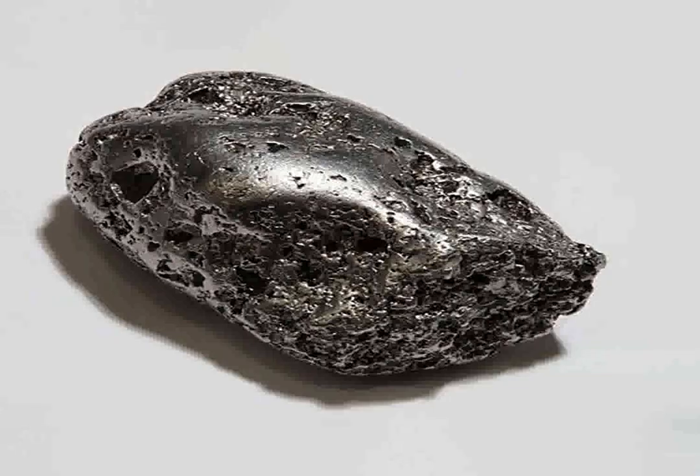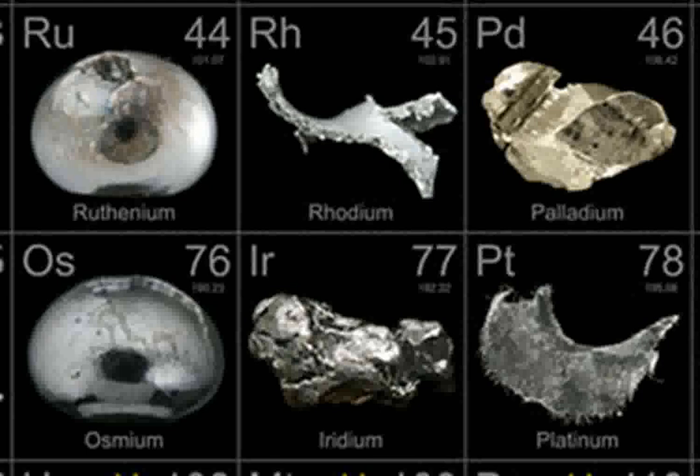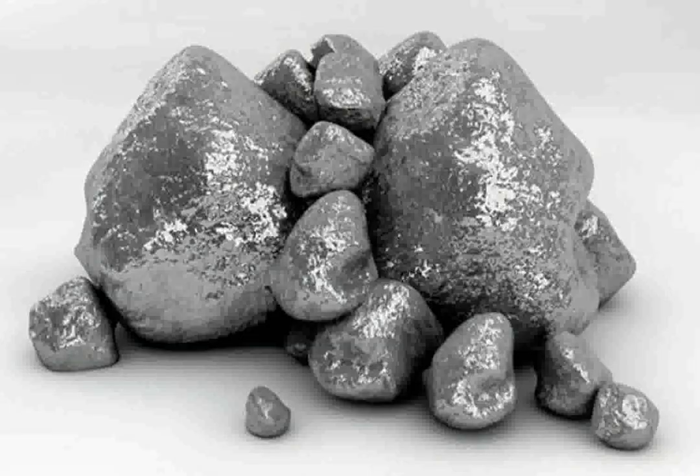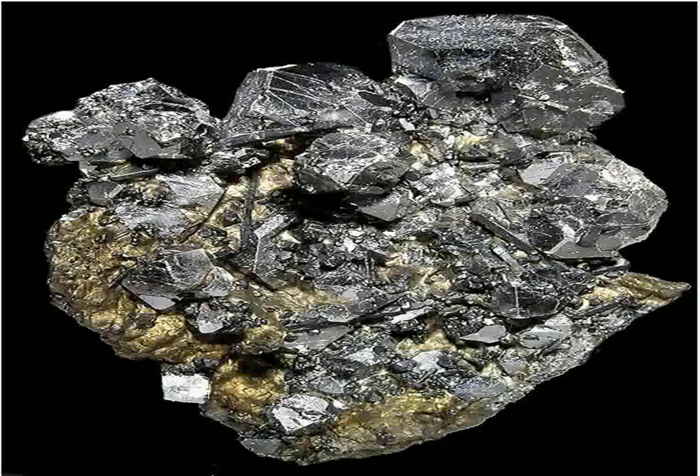Iridium, characterized by its high density and melting point, is used in high temperature applications. Its most notable use is in spark plugs for internal combustion engines, where it enhances longevity and efficiency. Osmium, the densest naturally occurring element, is primarily used in alloys with other platinum group metals to create extremely hard and durable materials. These alloys are often used in pen nibs, electrical contacts, and other applications requiring wear resistance.